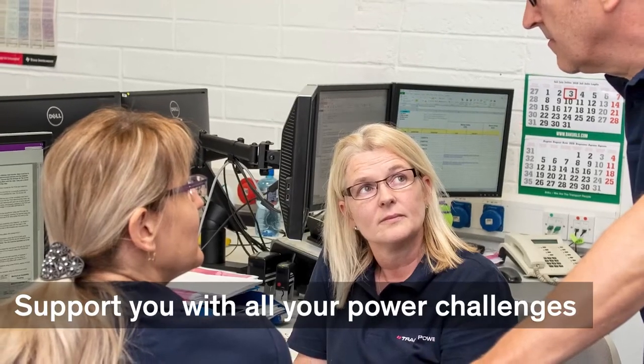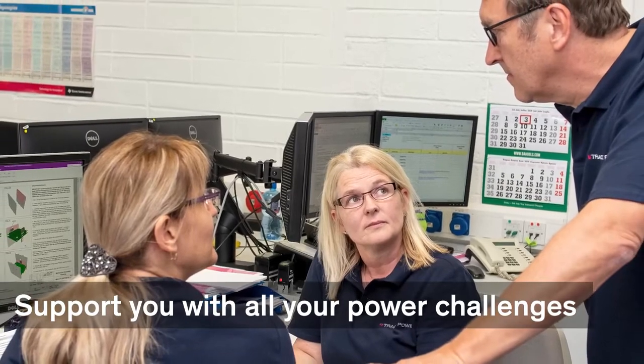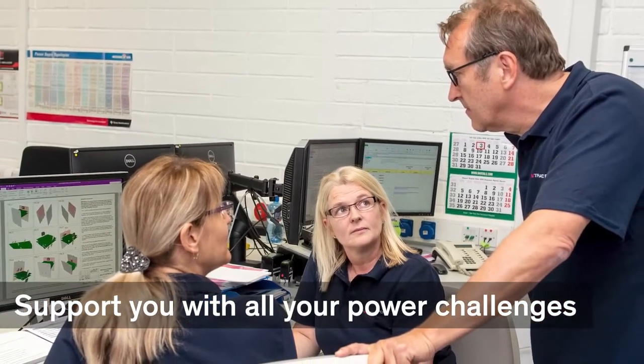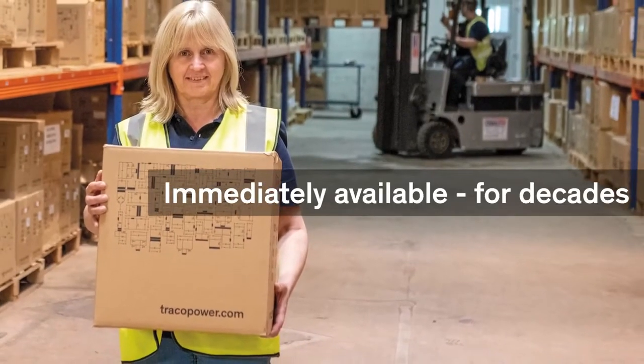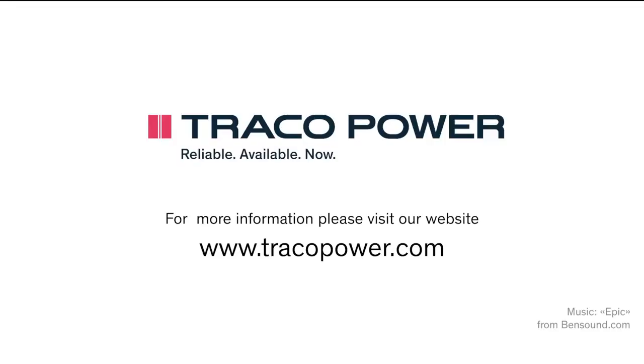Our experts know all the details and support you with all power challenges like EMC, providing application notes and support with design-ins and certifications. All Traco Power products are immediately available from our warehouse for decades. For more information, data sheets and certifications, please visit our website www.tracopower.com.